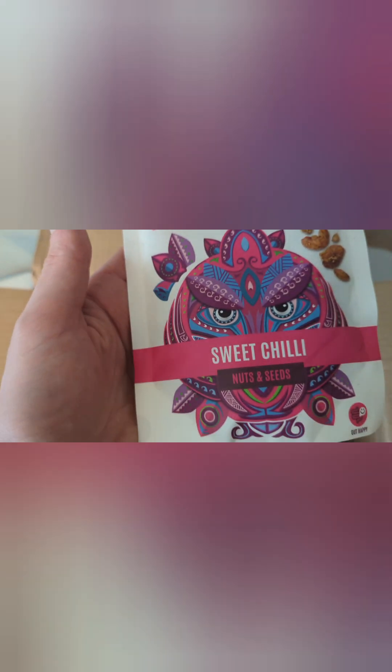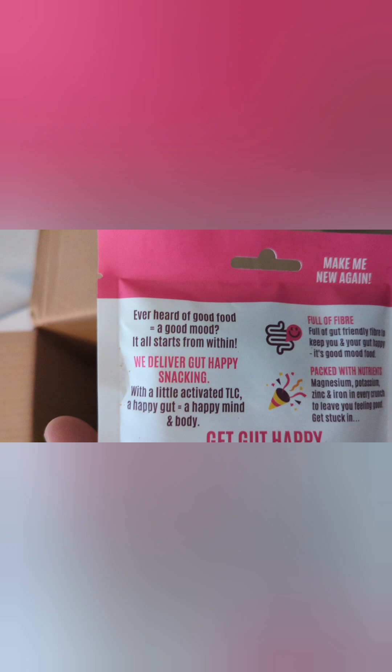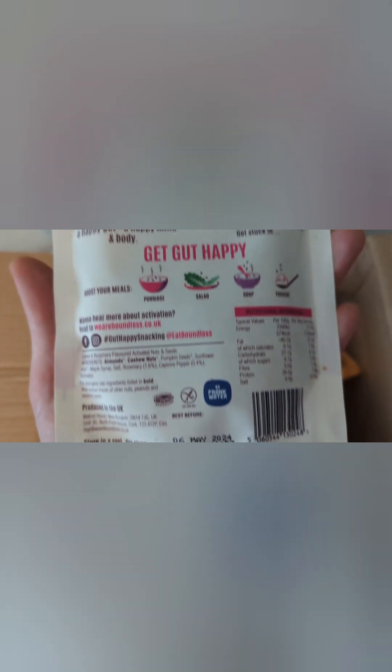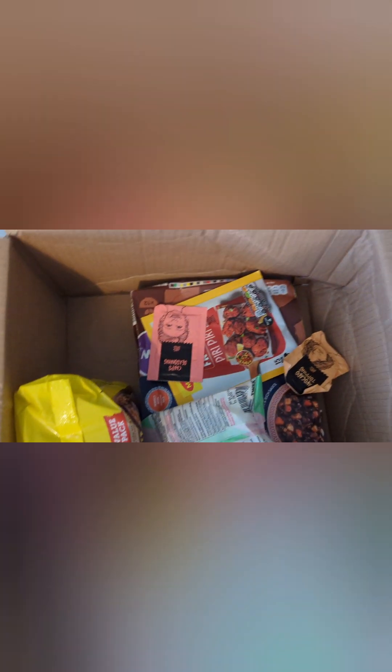Gut Happy Snacking — sweet chili nuts and seeds. This is up my street! Boundless — I've heard of that company, not sure if I've had anything from them before. Looking at the ingredients — not too many of them by the looks of it, which is good.